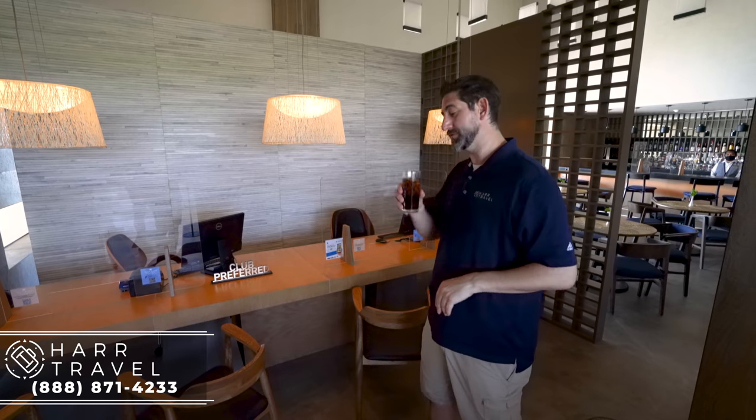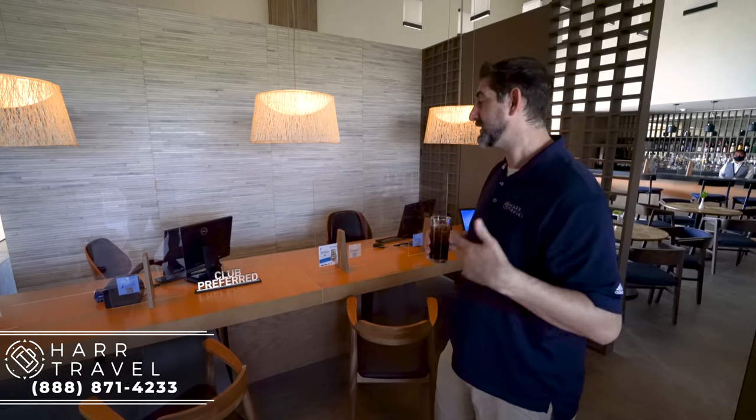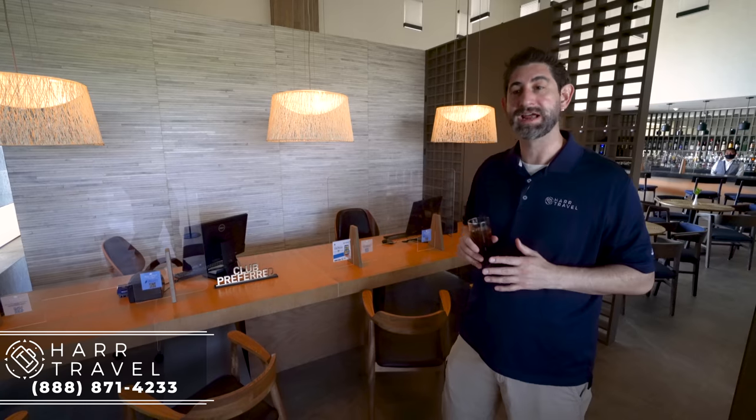The first time you'll encounter the preferred club lounge is immediately upon check-in — you actually bypass the regular check-in area and they bring you right up here. It's a very quiet, private experience that really enhances the stay, and you can come back and utilize their services throughout the entire visit. They're going to be your personal concierges and they do a great job.